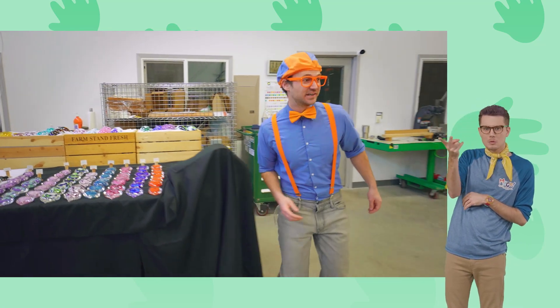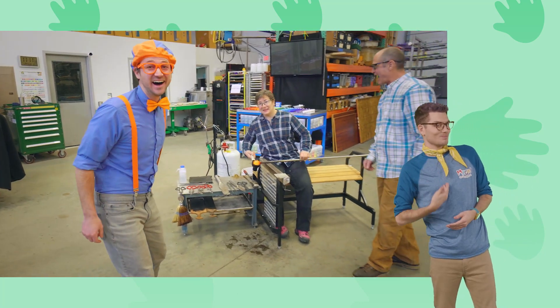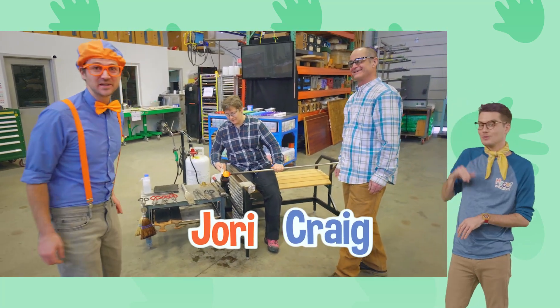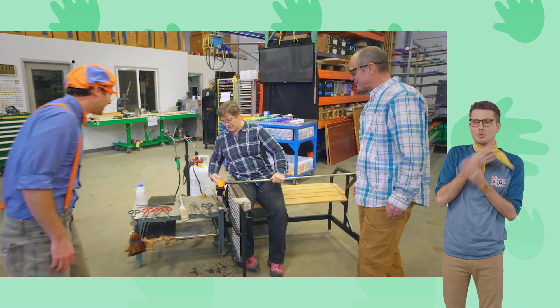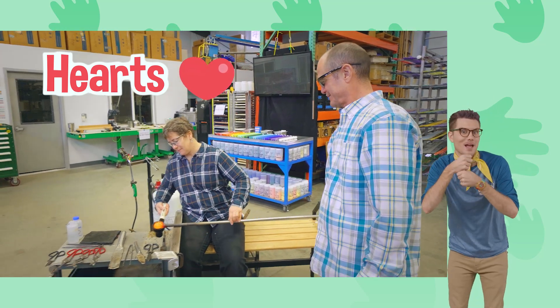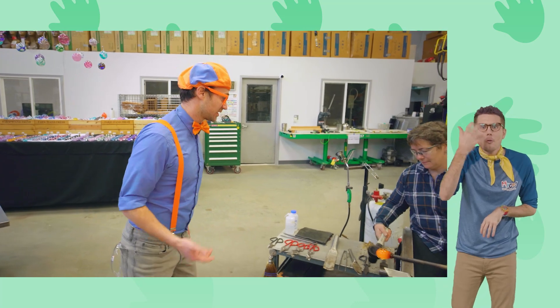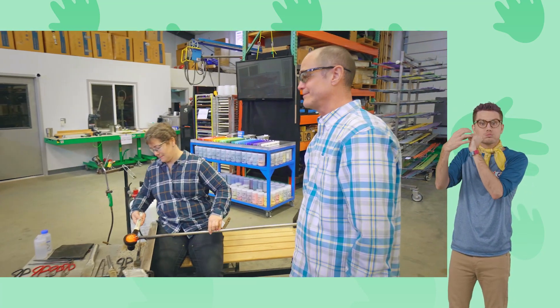What are they doing? Hey, who are you two? I'm Craig. I'm Jordan. Nice to meet you — I'm Blippi! What are you doing? We are blowing glass — we're making hearts. We like to make hearts a lot. They're blowing glass and making hearts. Do you mind showing us a little bit more? We would like to show you!